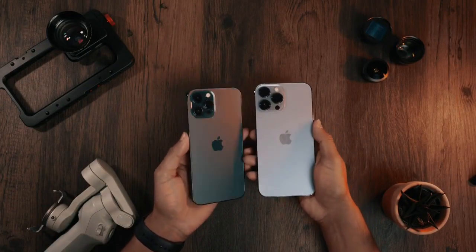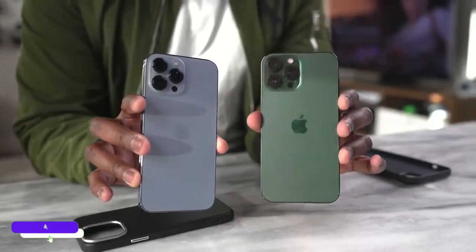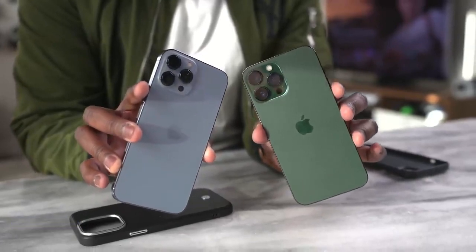So that is all for today's video. If you came this far, give this video a thumbs up and subscribe to the channel. Let me know in the comments which feature you like the most in the iPhone 14 Pro Max.